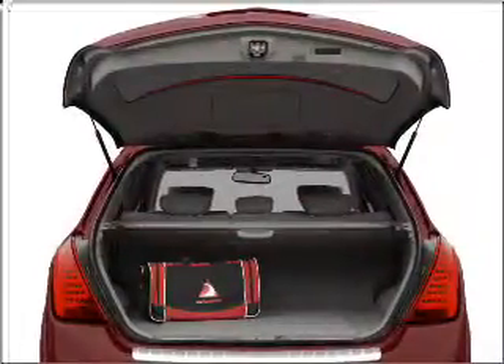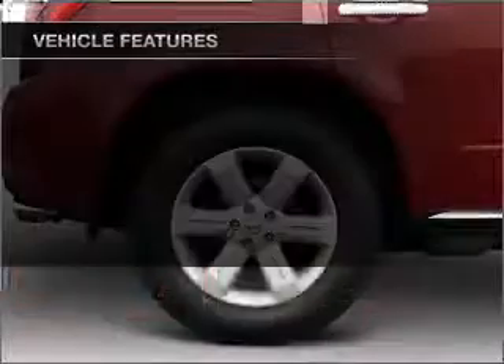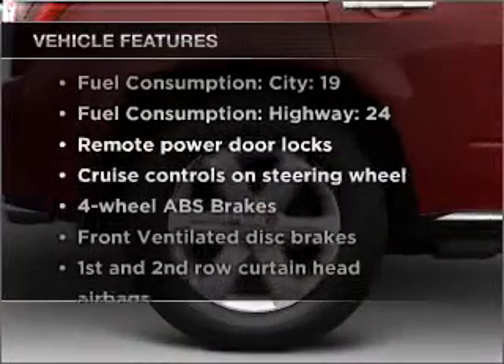He's always hot and she's always cold. Solve this problem while driving with dual temperature controls. Plus enjoy these notable features that are included in this vehicle.